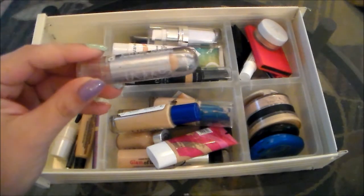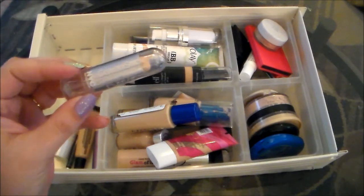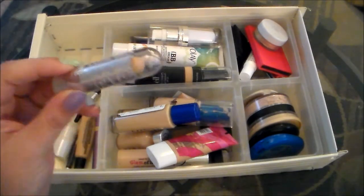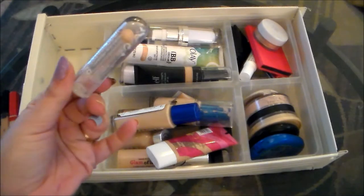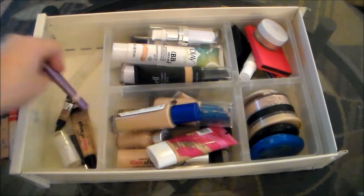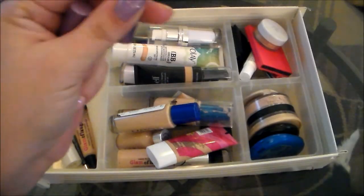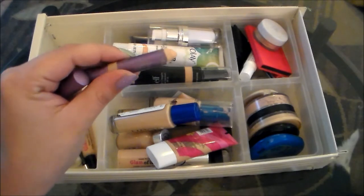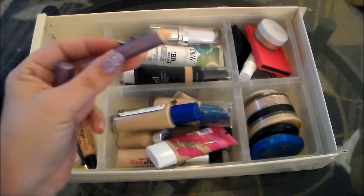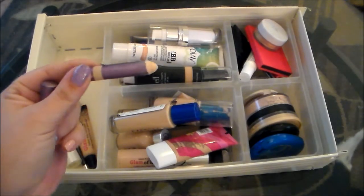This is the NYC Cover Stick. I remember mentioning this in a favorites video a while back. I really don't like this — I find it very dry and cakey, so this is going to go in my discard pile. This is the Urban Decay 24-7 Concealer Pencil in the shade CIA. You can see I've used quite a bit of this. I really, really like this concealer. I have not reached for it in forever, but it doesn't seem like it's expired, so I'm definitely going to hold on to this and start using it again.